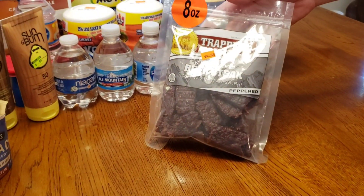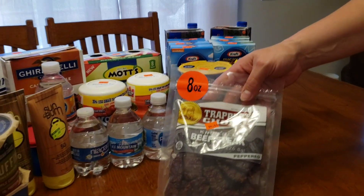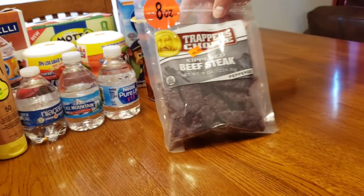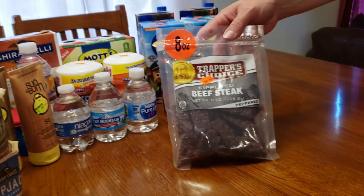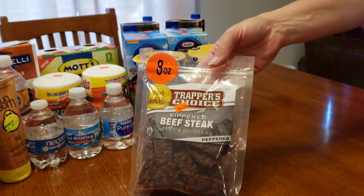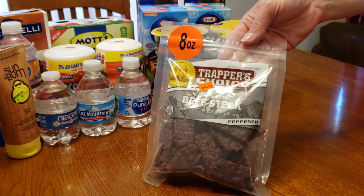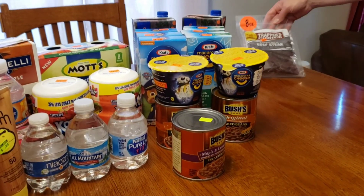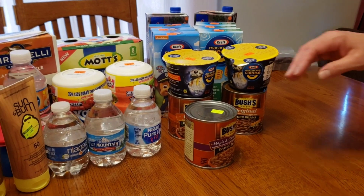We've got the beef meat here. It says beef steak but it's like beef jerky. We actually bought another brand but my husband ate it and they threw it away. I want to say it was like $3.50. It was by a different brand but same kind of stuff. They like it. It's pretty cheap because that stuff is so expensive.